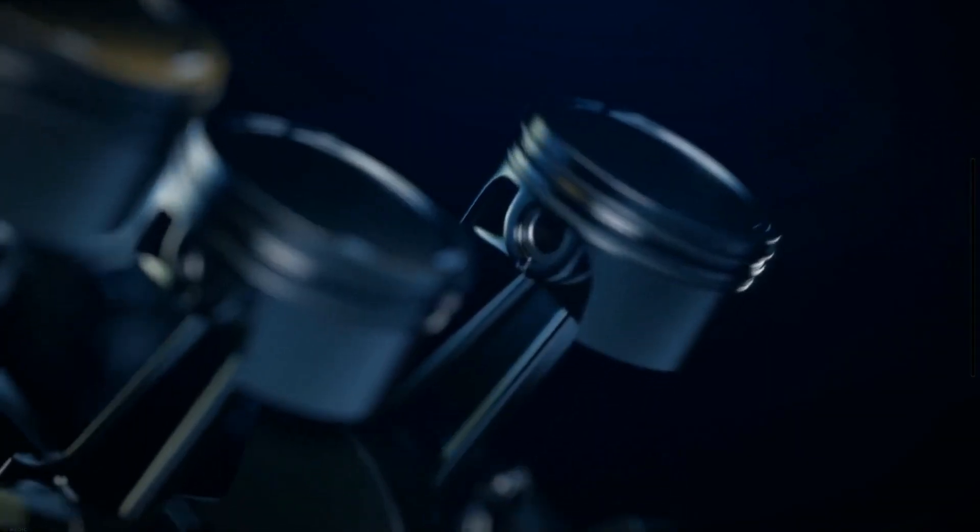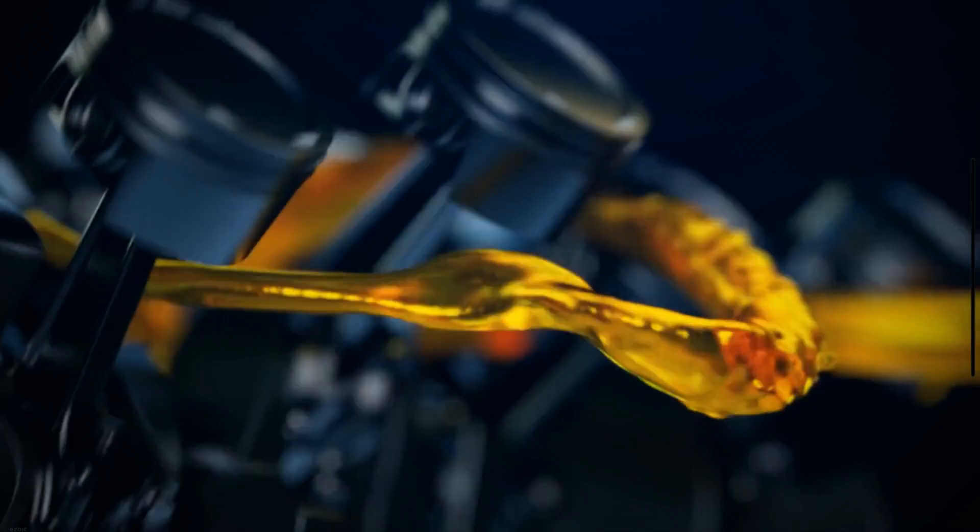The oil pump is one of the most important parts of your car. The main function of the oil pump is to send oil to all the moving parts of the engine while the engine is operating. If the pump is damaged, it doesn't circulate oil efficiently, and your engine may get too hot or stop working.